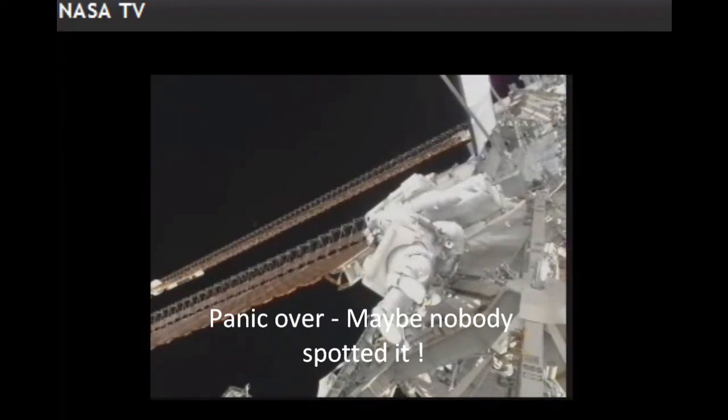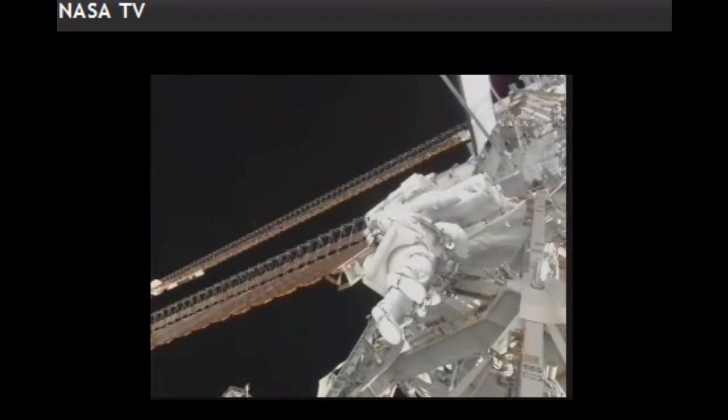We finished those tasks almost two hours ahead of schedule and have moved on to this payload attached system deployment task.